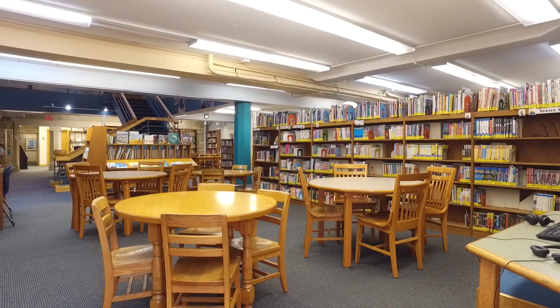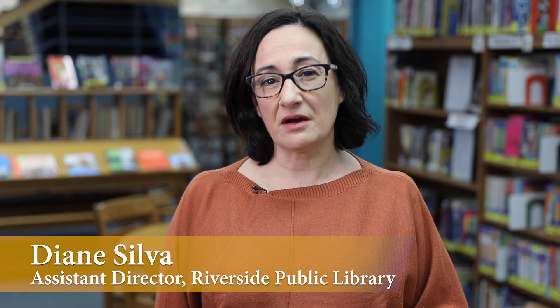Let's go on a tour of the lower level of the Riverside Public Library. This area of the library has been virtually unchanged since the renovation and addition in 1986.